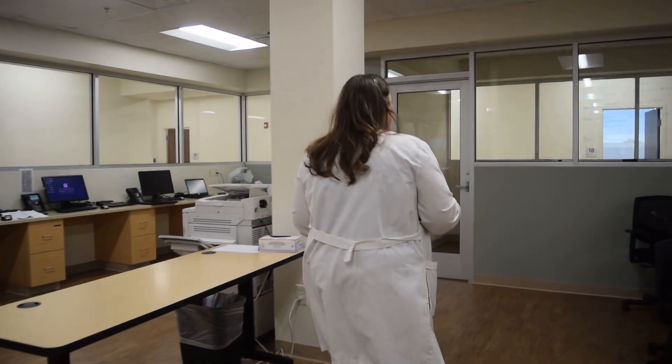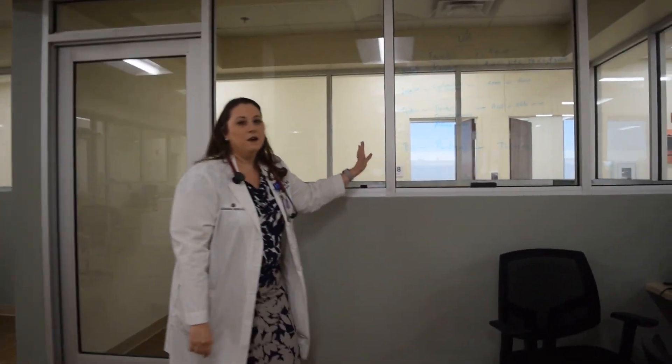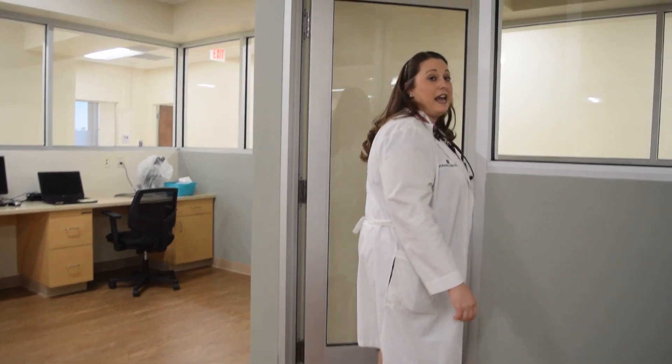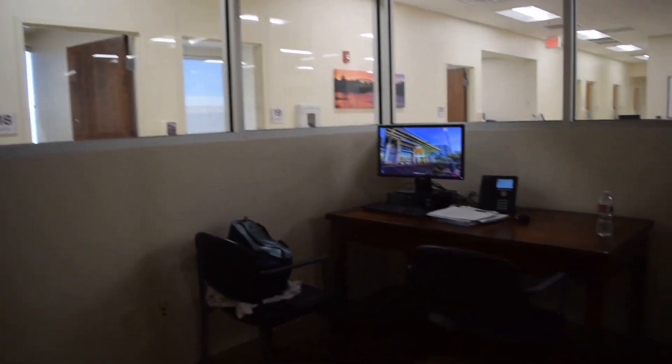And then there's also this other room over here where we can write on the windows so we can give some lectures. There's also a private area in here where we can have private discussions about patients. If we don't want the entire masses to hear about our patients, we can come in here and have a talk.